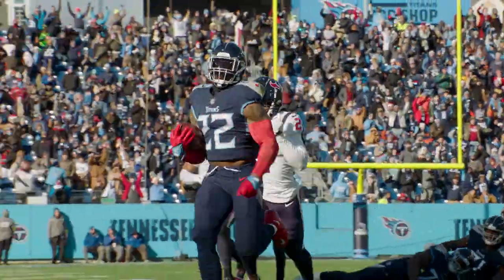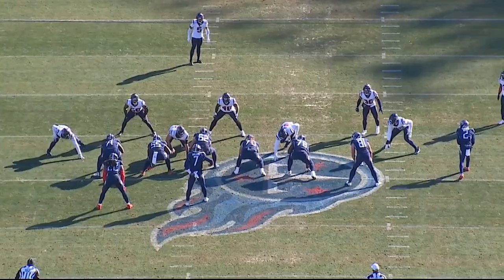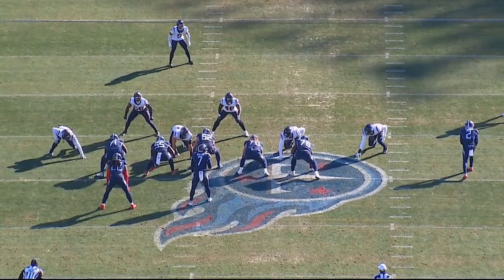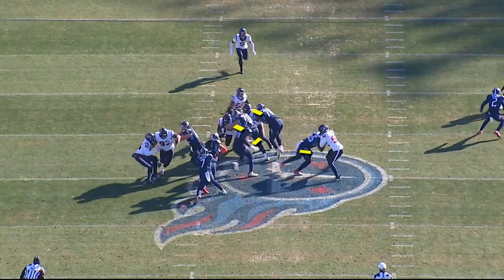First play we're going to look at: first and ten, 9:22 first quarter, ball's on the plus 48. Titans are in 11 personnel, they're in shotgun, and Austin Hooper now motions to the sideline. Houston is in a four-man front, single high safety. Titans are in an offset back, they run a counter OT to the right side. Brewer and Daly pull. Front side, Petit Frere and Roos do a great job of collapsing the defense down inside.